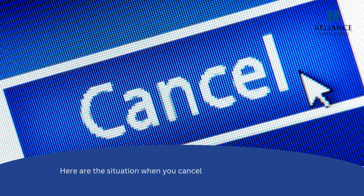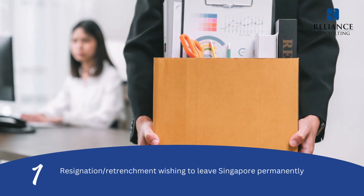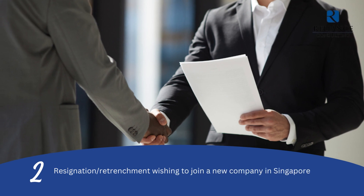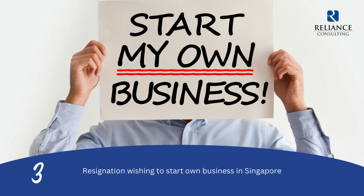Here are the situations when you cancel your employee's work pass. 1. Resignation or retrenchment wishing to leave Singapore permanently. 2. Resignation or retrenchment wishing to join a new company in Singapore. 3. Resignation wishing to start own business in Singapore.